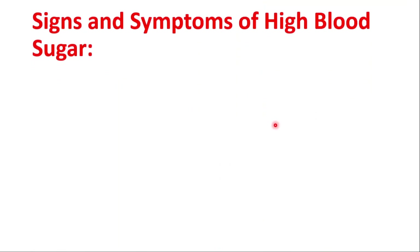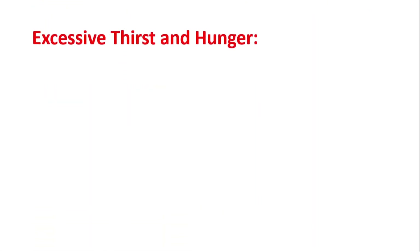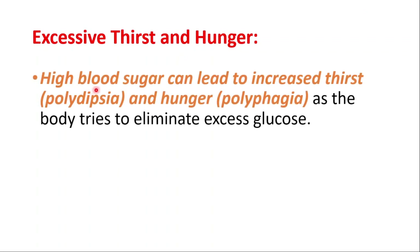Now that we have talked about the causes, let's talk about signs and symptoms of high blood sugar. Recognizing these signs and symptoms is important for timely intervention. The first one is excessive thirst and hunger, which is probably the most important one. High blood sugar can lead to increased thirst, known as polydipsia, and hunger, known as polyphagia, as the body tries to eliminate excess glucose.